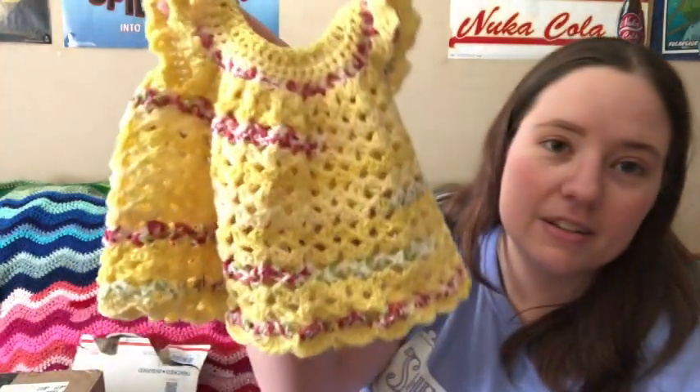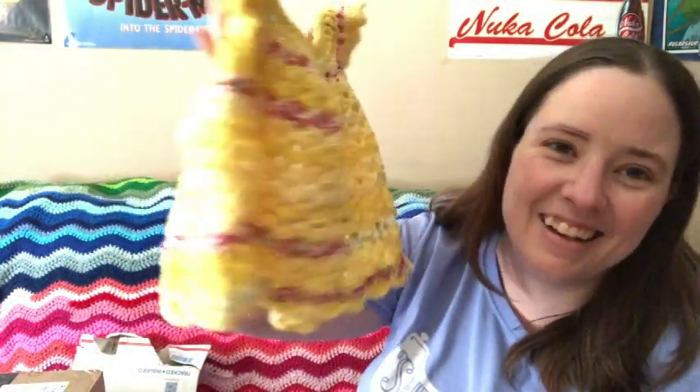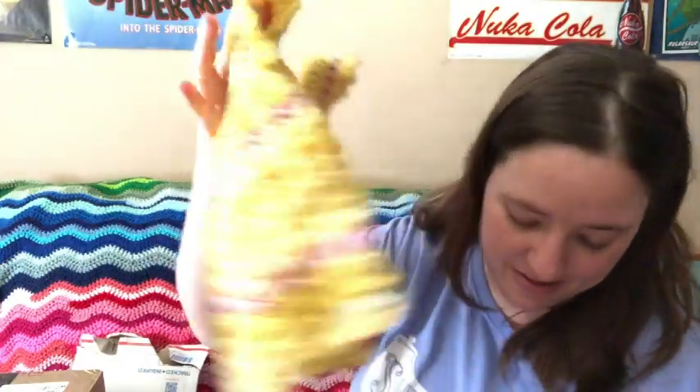I got two little packages and then a bigger package. This purple package is from Jennifer. It's a little dress for June that she made — it's got little buttons on the back. Thank you, Jennifer.